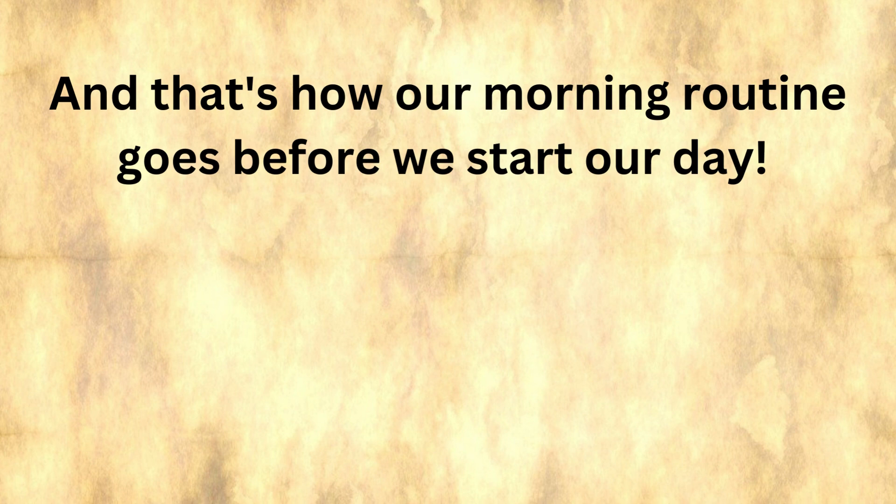And that's how our morning routine goes before we start our day. We'll see you next time. Bye-bye.